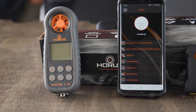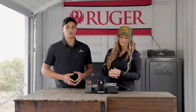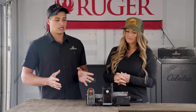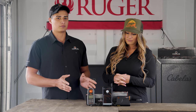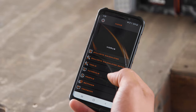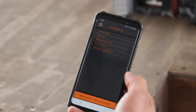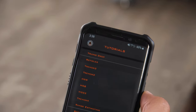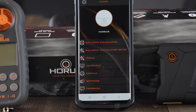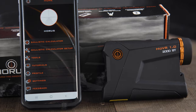I would really encourage everyone that's looking into getting into long-range shooting, precision hunting, or just getting into the game of shooting long range — check them out. You can't beat the price, you can't beat the features that they have, and the app is free. If you already own a rifle scope that features a Horus reticle, you should definitely download the app because they will work together and help make that reticle easier and more intuitive to use.